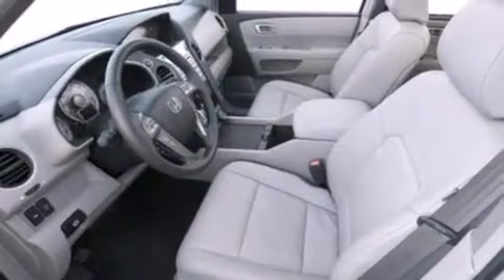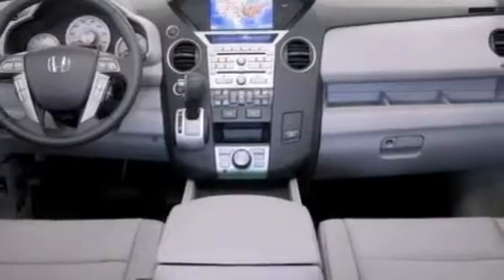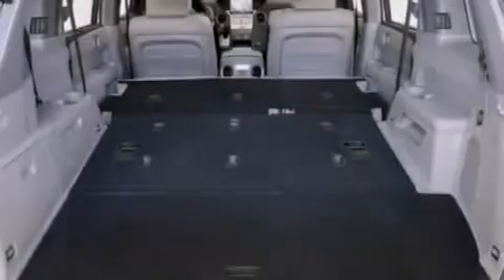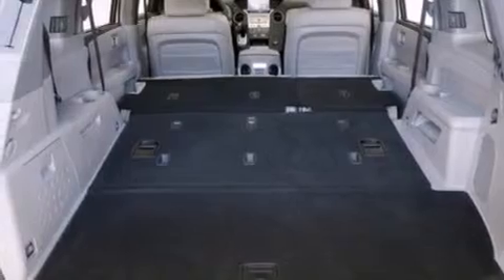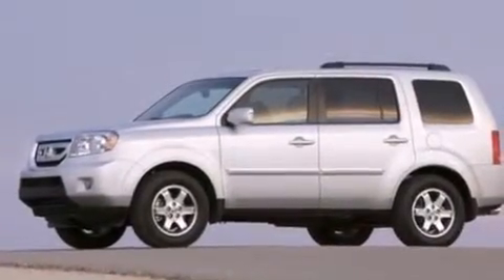The following features are also included: air conditioning with automatic climate control, cruise control, full power accessories, side curtain airbags, a trailer hitch receiver, front fog lights, an anti-lock braking system, and the leather seats provide great support and create an overall luxurious feel.